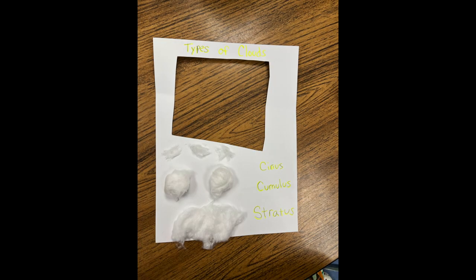At the beginning of April we made egg racers out of plastic eggs, q-tips, straws, and bottle caps. We talked about simple machines like ramps and wheels and axles. Then we made cloud viewfinders out of cotton balls and cardstock.